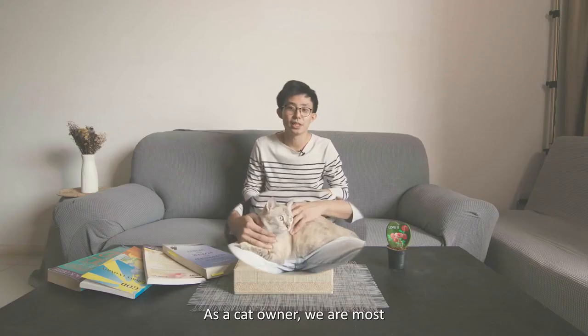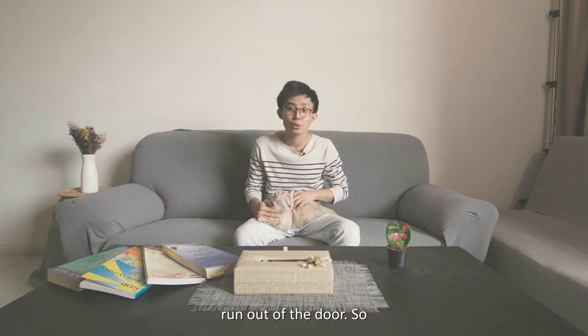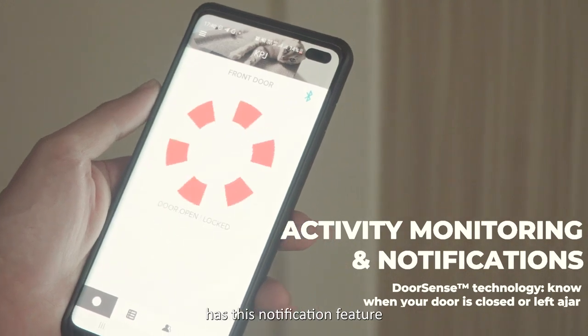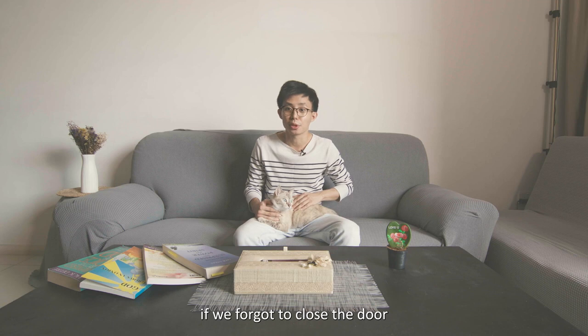As a cat owner, we are most afraid that our cat will actually run out of the door. The Yo app has this notification feature that tells us if we forgot to close the door, so that we can come back and close it in case we forget to do so.